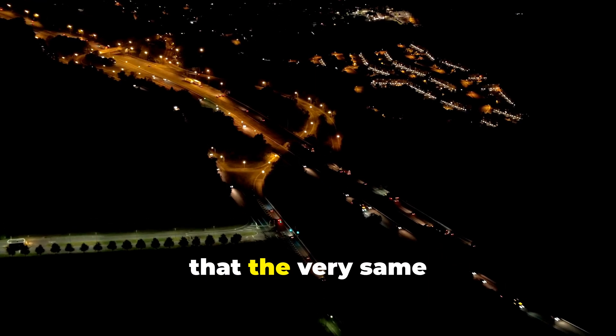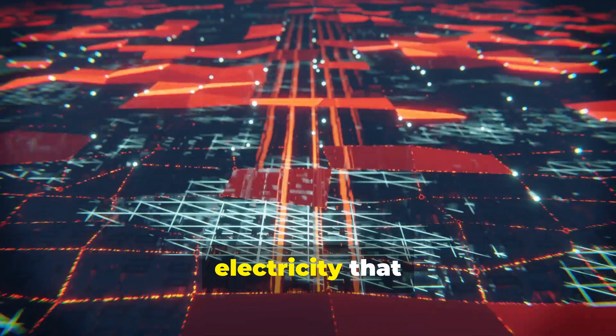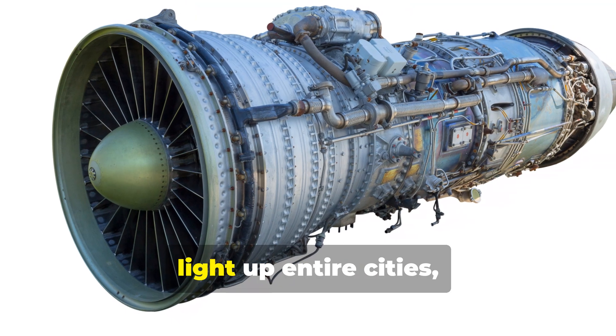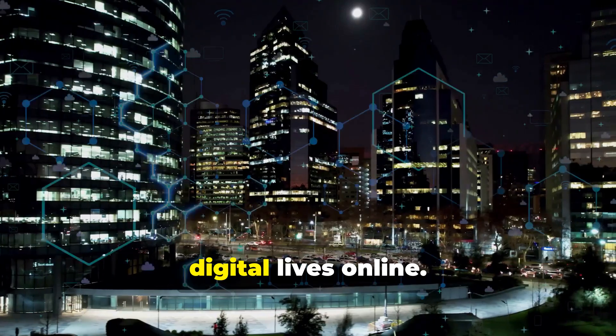What if I told you that the very same technology is being used right now, on the ground, to generate the electricity that powers our modern world? Across the globe, jet engines are being repurposed to light up entire cities, run critical industries, and keep our digital lives online.